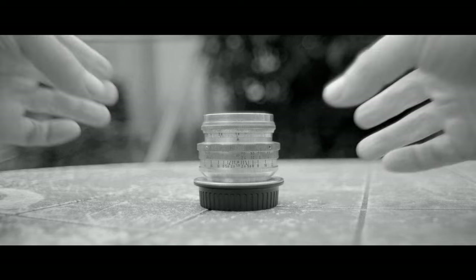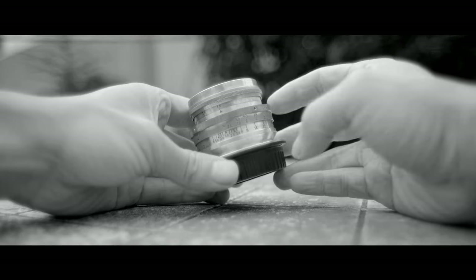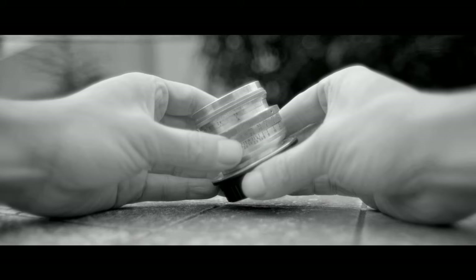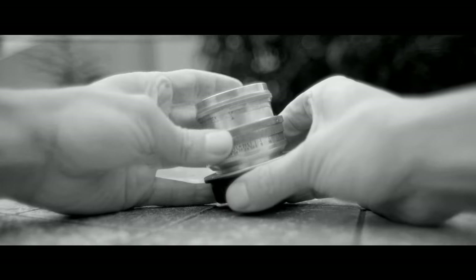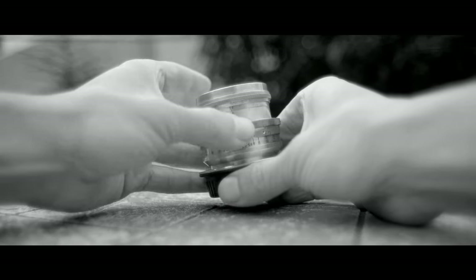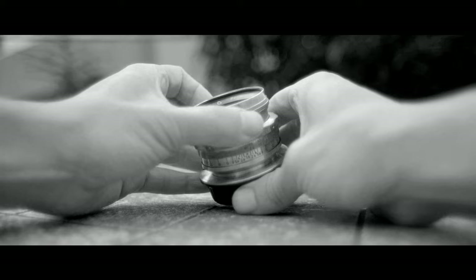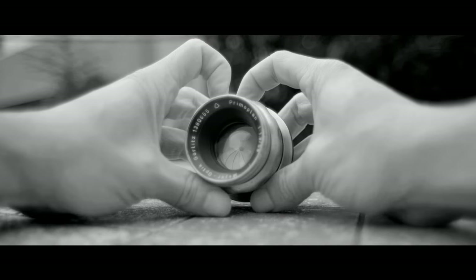Next up is the Meyer Optik Görlitz Primo Plan 58mm F1.9, in optically mint condition. The focus ring on the Primo Plan is very smooth and easy — as easy as a simp on a webcam site talking to an Eastern European crime lord pretending to be a virgin from Moscow. In short, it's very easy to turn. That also includes the de-clicked aperture, although the aperture is smooth enough that it can be accidentally moved. The Primo Plan has 14 aperture blades, making for still very smooth bokeh when stopped down.